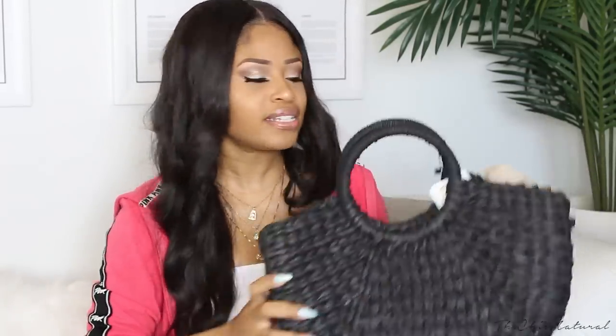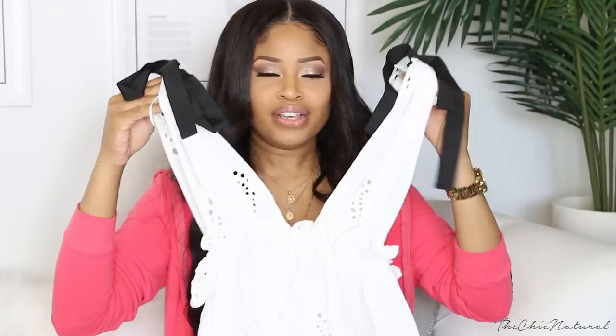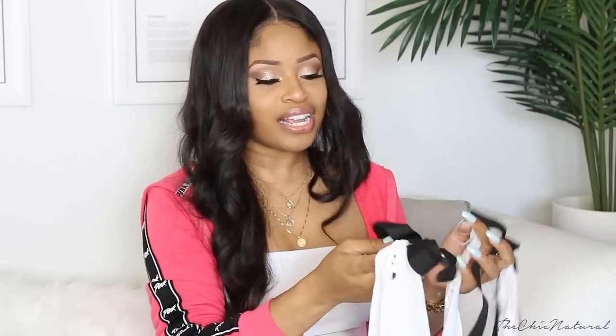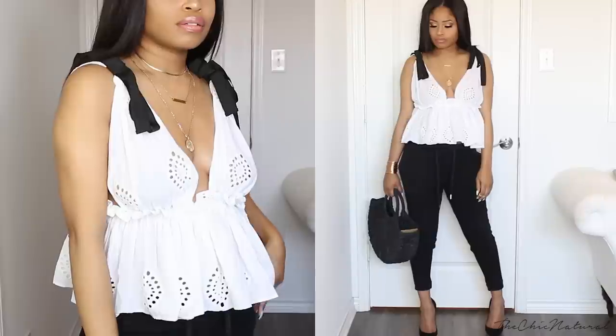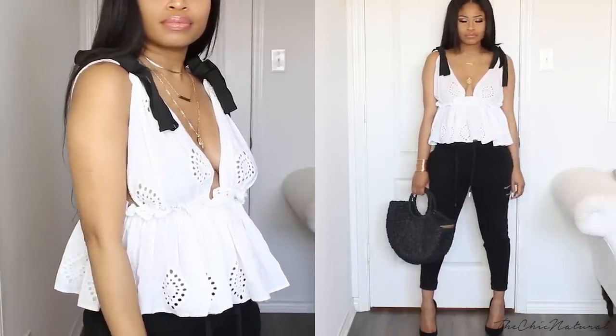I also got this top which will go great with my bag — it's a white top with a super deep V and it kind of bellows out at the bottom. What I really liked about this top is the ties at the top of the shoulders — I thought that was a really cute touch. The contrast is great and it just looks super pretty, so I had to grab it — a really nice summery piece.